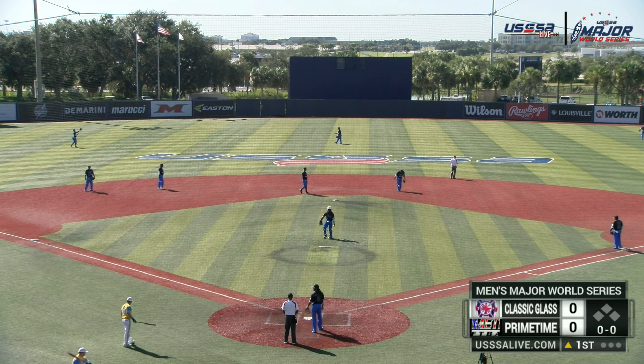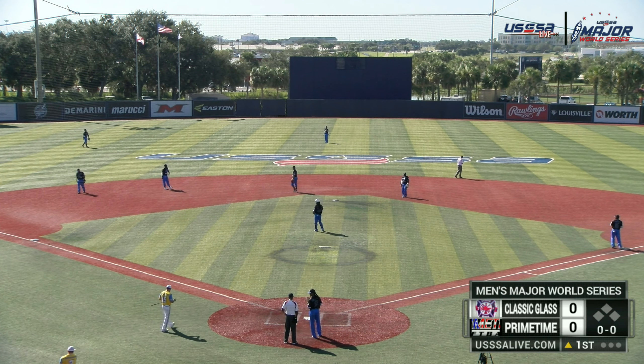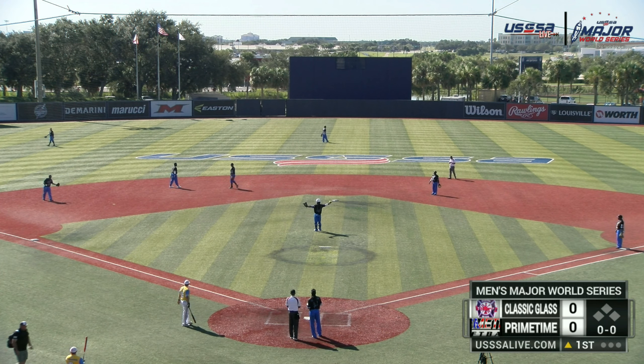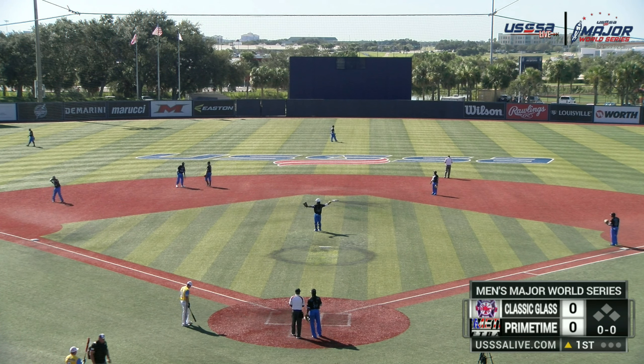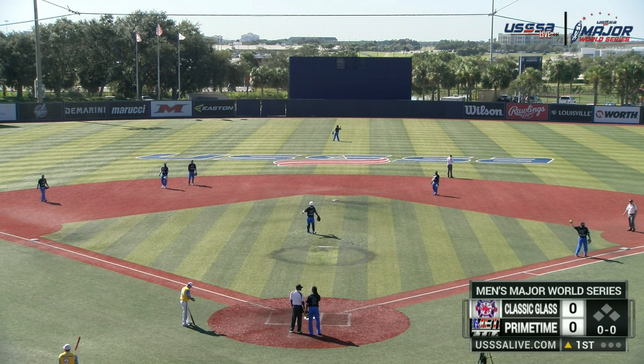We're here for this next matchup in the stadium. This is game number 12, L&S Glass versus Primetime. And this is Ryan of the Rep. I'm in the booth with Robbie Fowl.